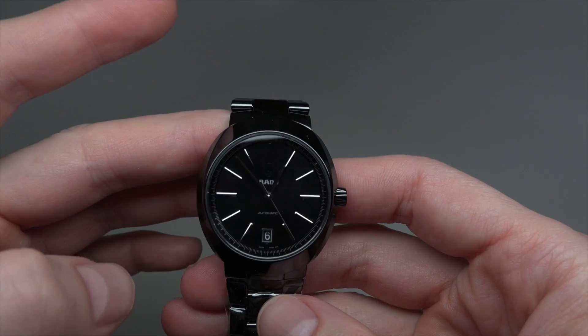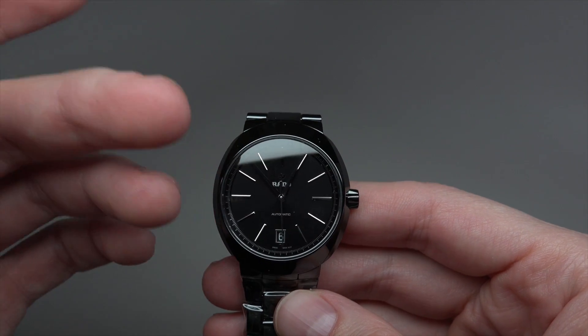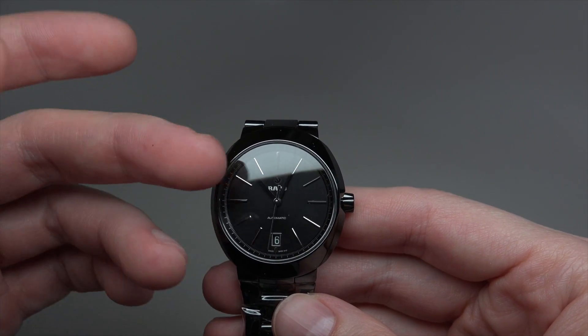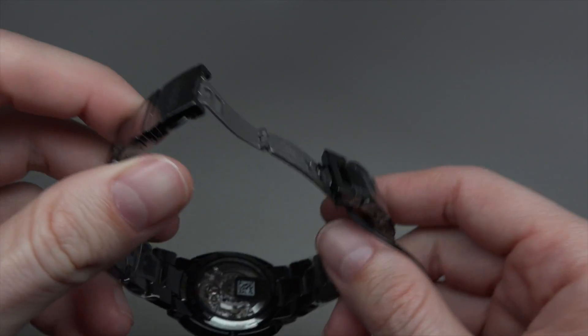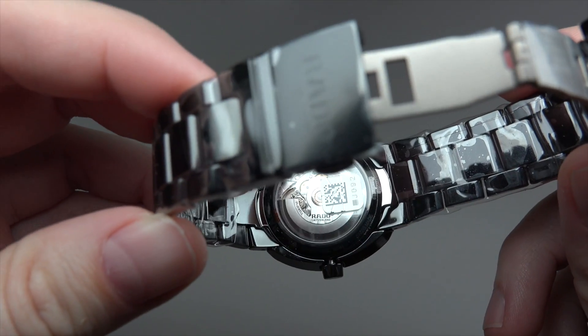Water resistant 100 meters or 330 feet. It has a sapphire crystal, scratch resistant. It's an open back — you can see the movement.